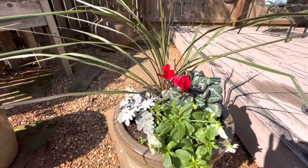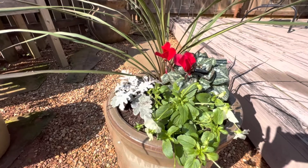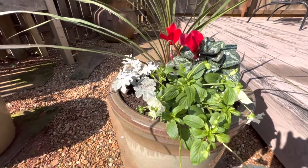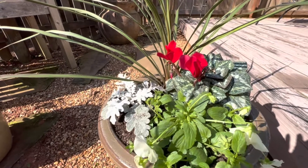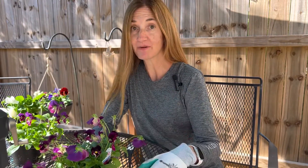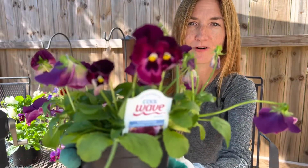I think this turned out so nicely. I love the grass in the back adding to the height of the pot, and then the cyclamen with the dusty miller and these trailing pansies. I think the color combination looks really, really nice for the holidays in particular. I also picked up some other trailing pansies which I'm going to put in some of my pots where some of the flowers from the summer are done — I just want to tuck these in. And that's this pretty, pretty purple here.